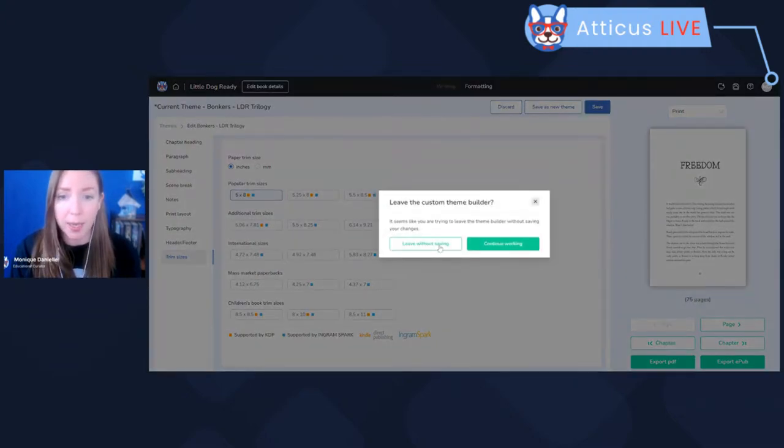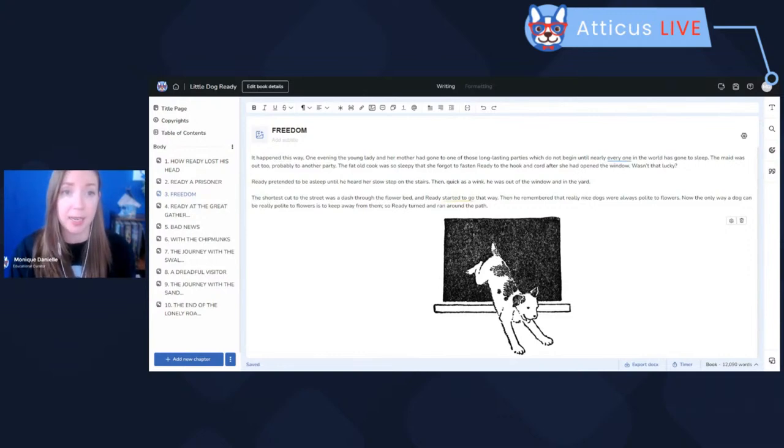That is a quick overview of where everything is located now since the update. I know I talk fast — that's because I want to get through everything and then have plenty of time to answer your questions. Almost everyone who has been using Atticus consistently over the past five days is already used to the new look. Once you find the new features one time, that's kind of all you need and you forget how it even used to look. Hopefully that's the case for you as well.